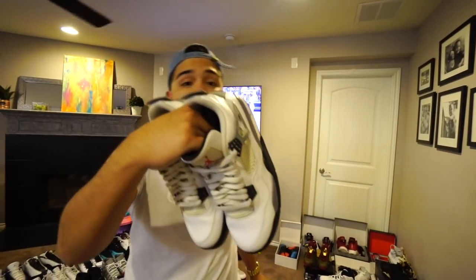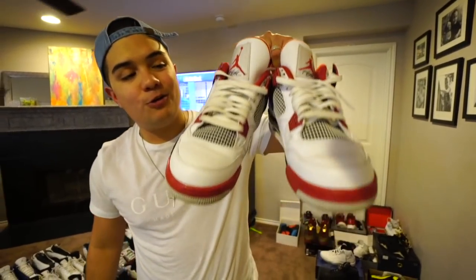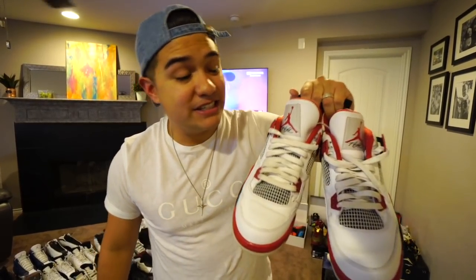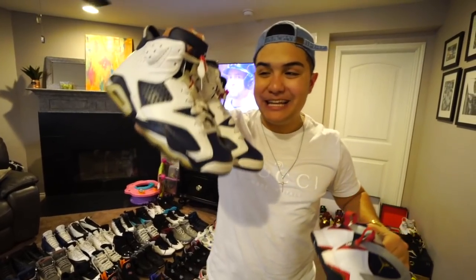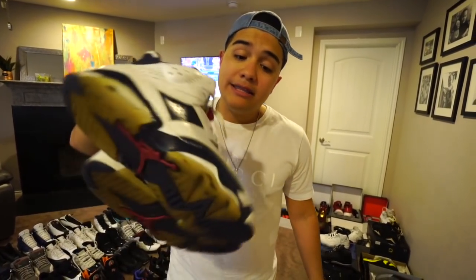You got the Bred 4s, which everybody loves. This shoe means a lot to me too because it helped kick off my YouTube channel — I bought these at the flea market for $18. Then the Oreo Air Jordan 4s, a great shoe to wear, and the Cav 4s — a lot of people were rocking these again when LeBron went back to the Cavs.